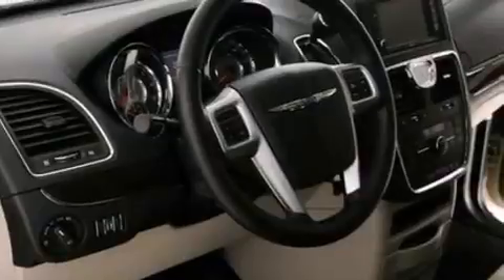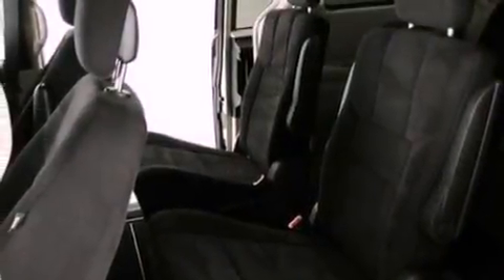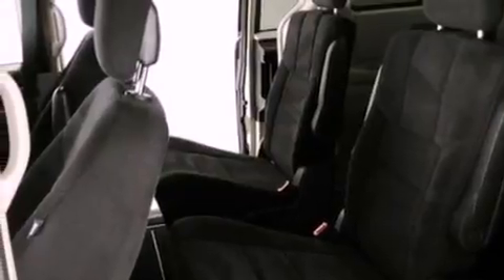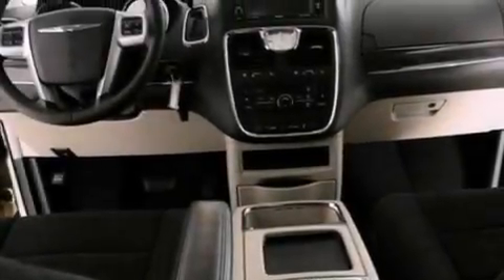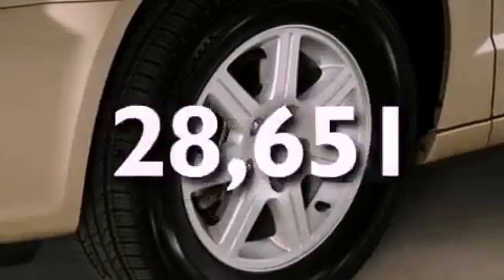The following features are also included: air conditioning, a power rear liftgate, cruise control, a six-speaker audio system, a leather-wrapped shift knob, a rear spoiler, roof rails, dusk-sensing headlights, an auto-dimming rearview mirror, and this vehicle has fewer than 29,000 miles on the odometer.